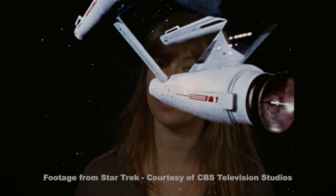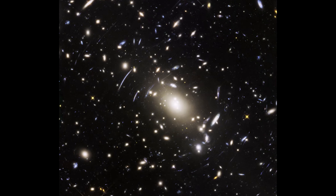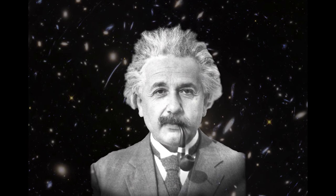In celebration of Star Trek's new movie and the franchise's 50th anniversary, Hubble is releasing its latest frontier field image. This image uses a clever trick from nature predicted by Einstein's general theory of relativity called gravitational lensing, to magnify distant galaxies that we may not otherwise be able to see.